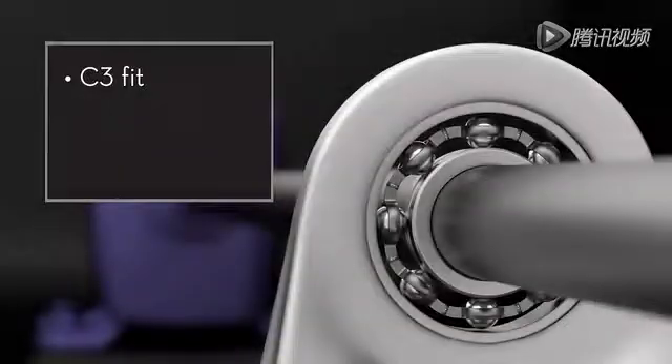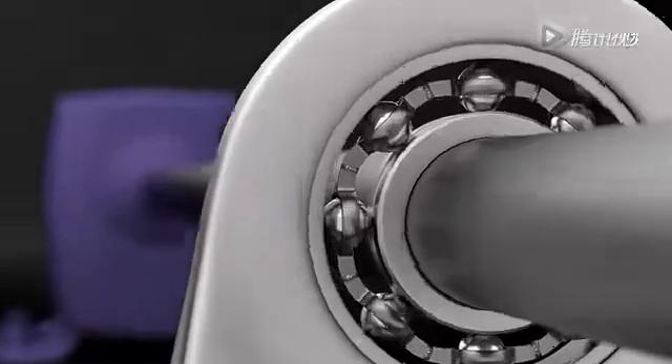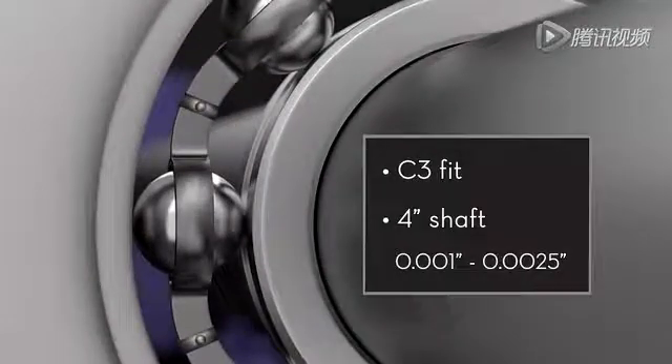With a C3 FIT and a 1-inch diameter shaft, the clearance is between a half a thou and one thou. With a C3 FIT and a 4-inch diameter shaft, the clearance is much larger, between a thou and two and a half thou.